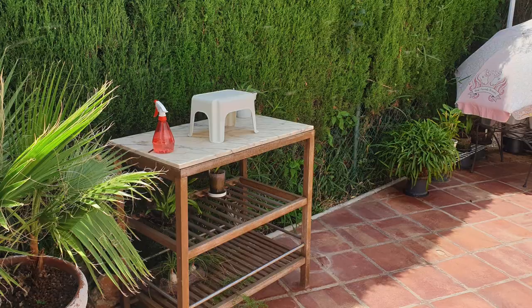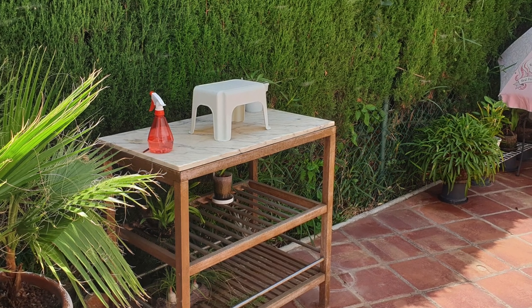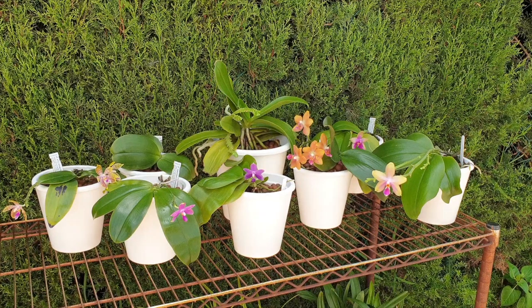We're going to do an update over yonder because space and light influence. They are all currently getting an Epsom salt soak at 150 parts per million. The reason I went with 150 PPM this time and not 100 like I normally do is because mine were desperate for magnesium, so I'm upping the ante to push the correction a little bit faster. Let's take them over one by one.